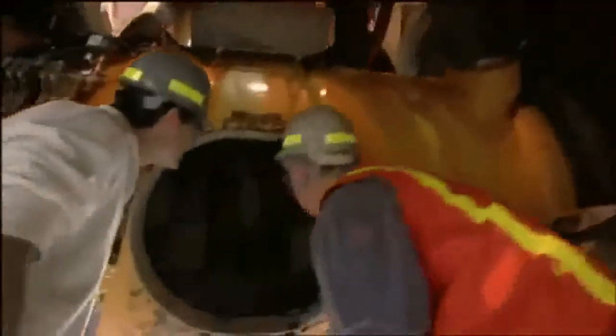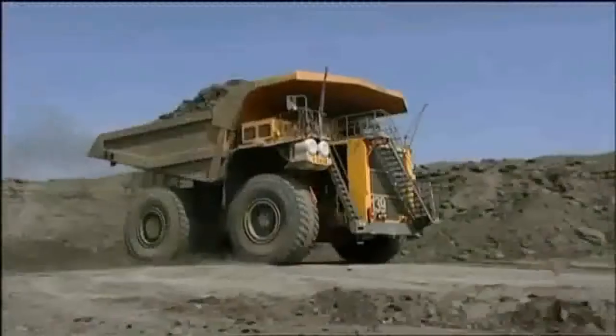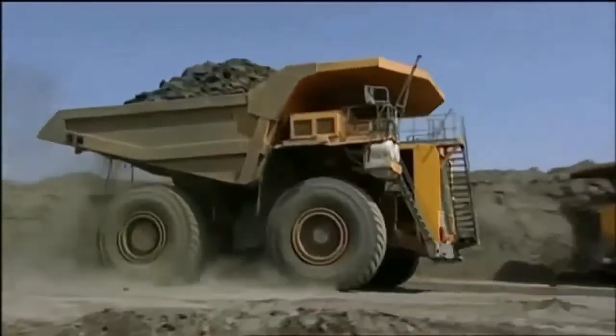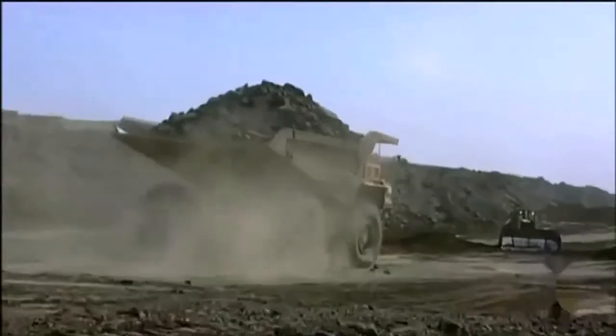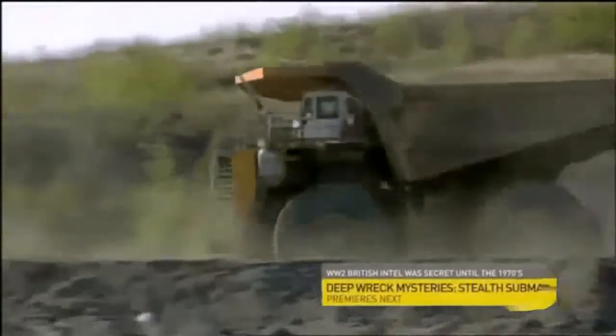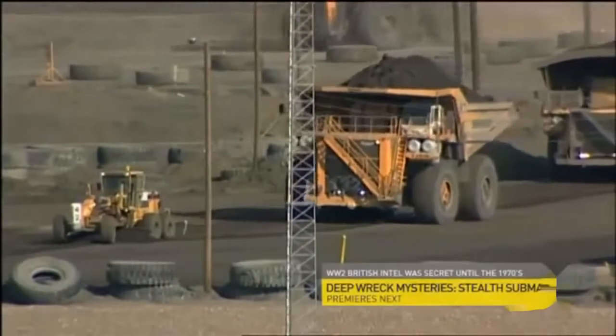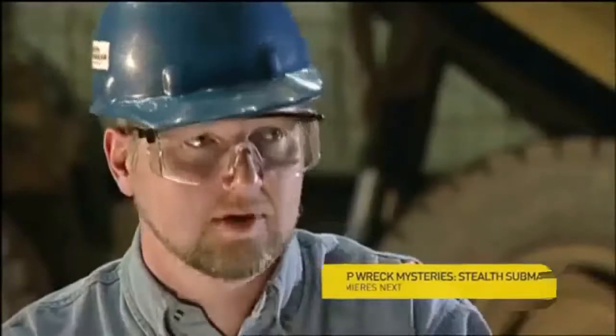No matter how many times you see it, there's still a feeling of how can something as big as this move around at 40 miles an hour? It's the same kind of feeling you get when you see a 747 that weighs 250 tons actually taking off. They are designed to move material quickly, so the fastest they can get between that shovel and that crusher the better, and obviously the more they can carry. That's the whole point of a large, fast haul truck. It's more than just a dump truck — it's almost like an armored car when you see that big pile in the back of a haul truck drive off with it.